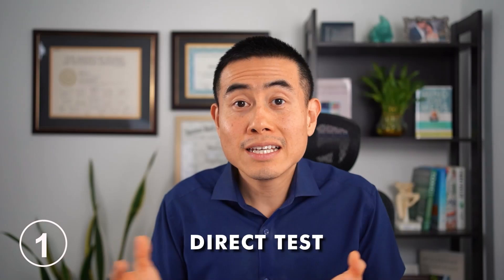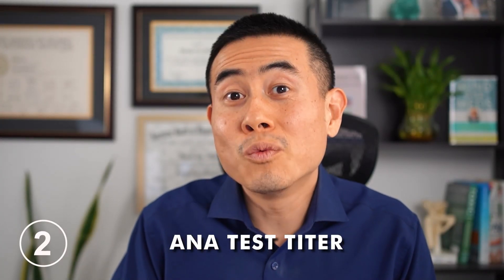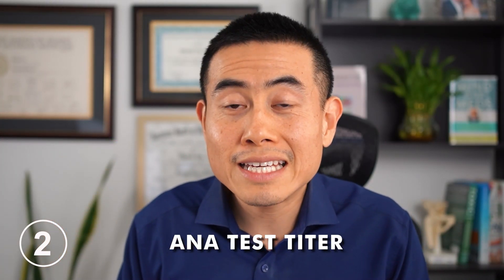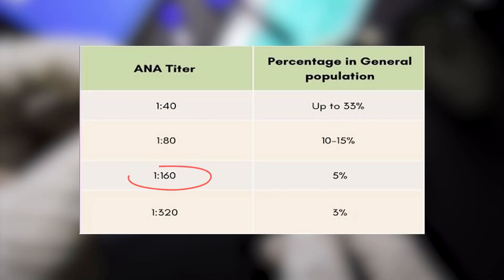There's the direct ANA test, which you probably don't want your doctor to order, because when you order that test it just says the patient has a positive ANA, and that's not really useful for a rheumatologist when we get consulted. What you do want to run is called the ANA test with the titer. When it's positive, it shows a number — for example 1:40, 1:80, 1:160, and so forth. It doubles every time, and the higher the number, the higher the risk that the patient has or might develop an autoimmune issue.